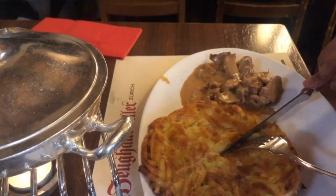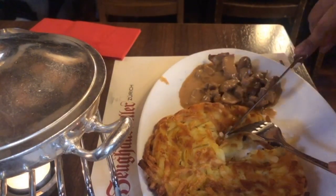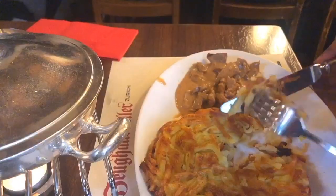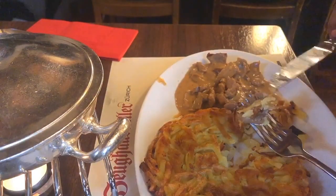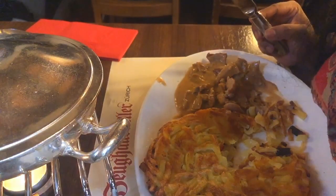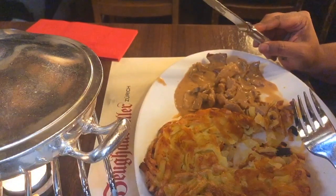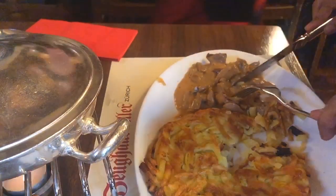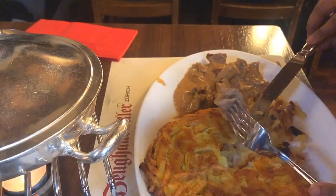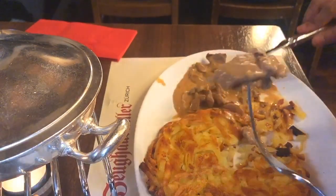And I am having Zürich Geschnetzeltes with rösti. It's like a hash brown kind of thing — it's made of potatoes. And the meat is veal. So it's actually sliced tender meat with very crispy hash brown-style potato, and the veal is made in white wine sauce. Very, very creamy. And look at this veal — it's really tender.